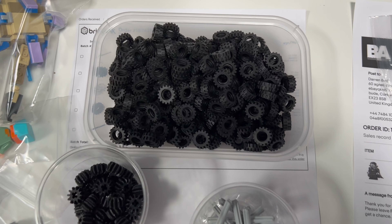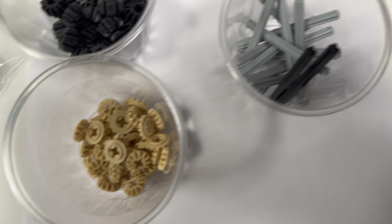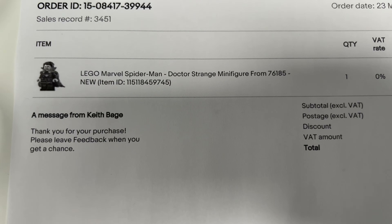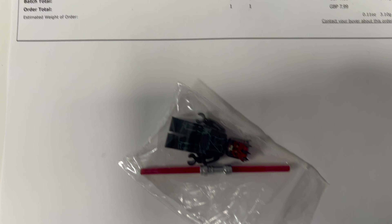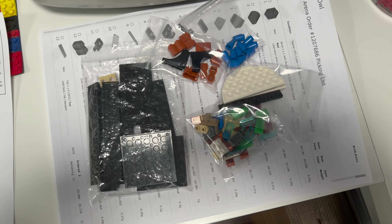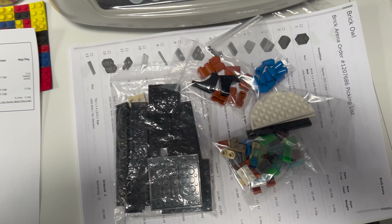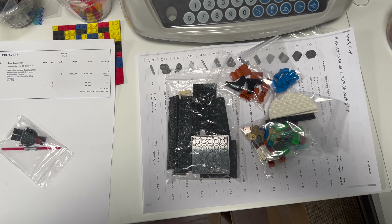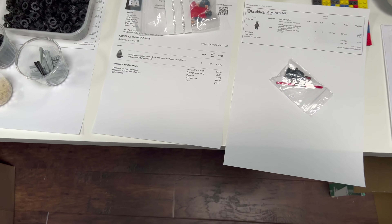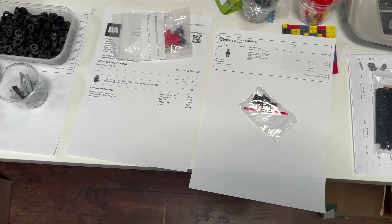We've picked up a few more smaller bonus orders. The first one is for 280 tires, some gears, axles, and another type of gear as well. On eBay we have a Doctor Strange going out, and on BrickLink we've got a Darth Maul figure, plus another order for various parts. So orders from each of the marketplaces, but nothing significant — still pretty slow.